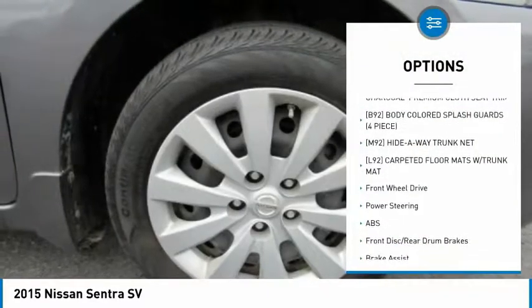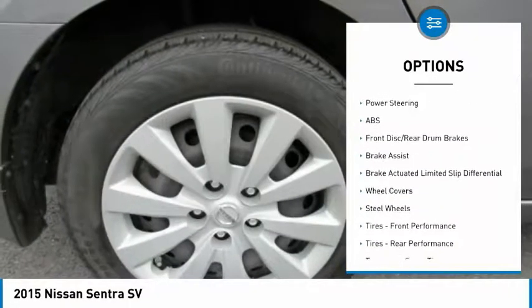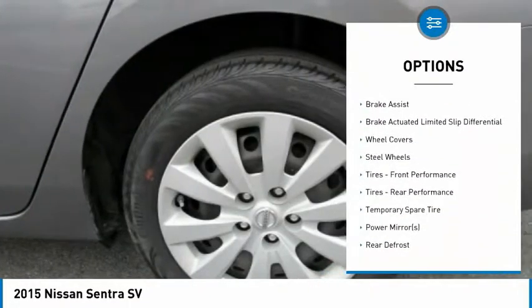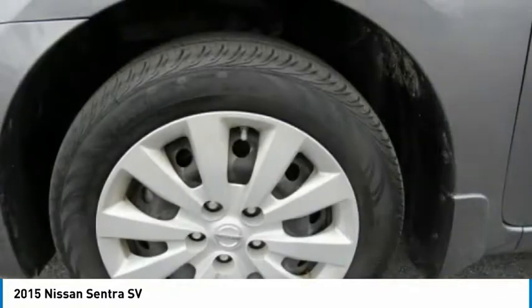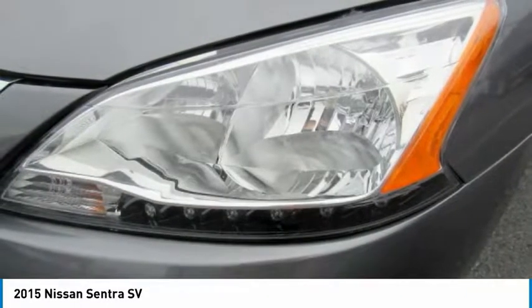Anti-lock braking system, traction control, steering wheel audio controls, keyless entry, stability control, backup camera, leather-wrapped steering wheel, Bluetooth, adjustable steering wheel, driver airbag.